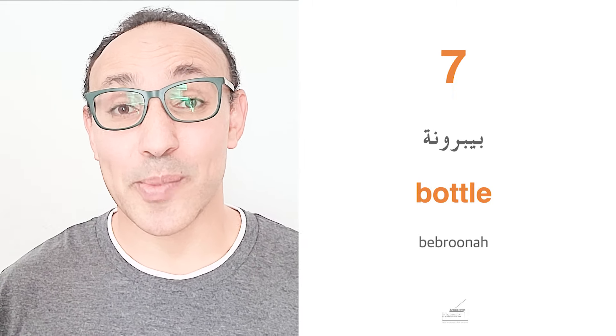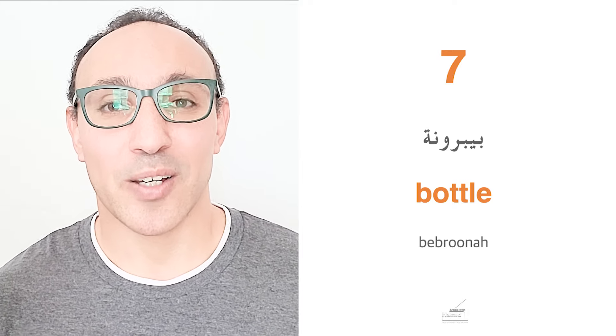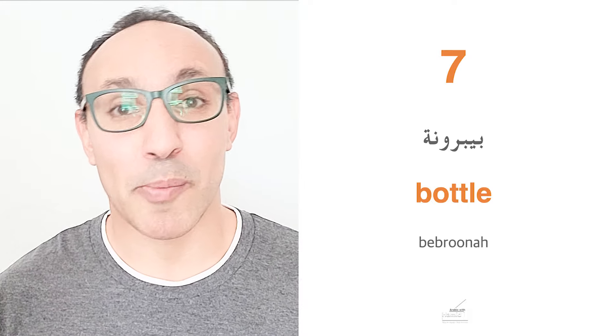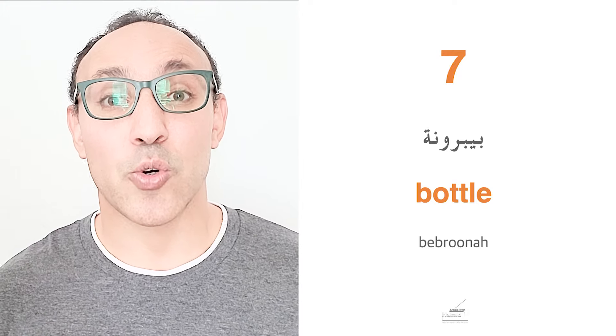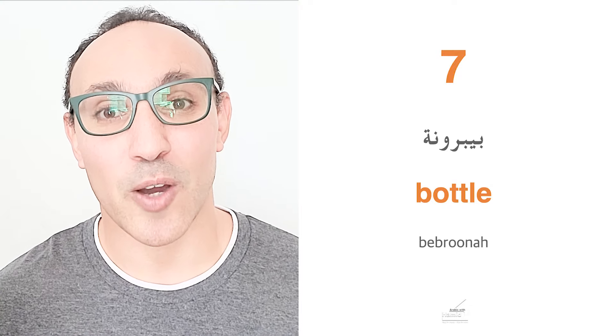Here is a word from Italian. The baby bottle in Egyptian is bebron or bebrona. This word came directly from Italian and we use it a lot. So ana maaia al bebrona means I have the bottle for the baby. Bebrona or bebron.